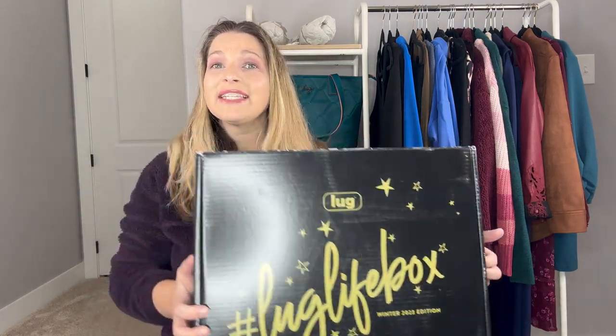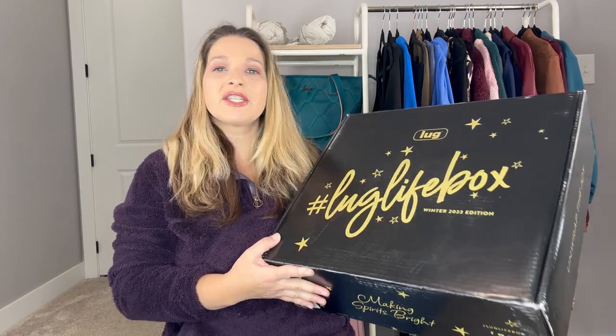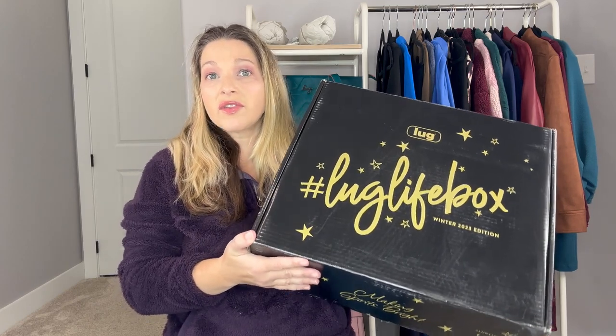It is time for another Lug Life box unboxing, and this is the Holiday Edition 2023 — or rather, they're considering it the Winter 2023 Edition. This came out in two different options: the classic, which is what I got, and the novelty.